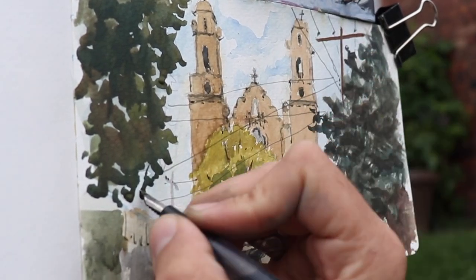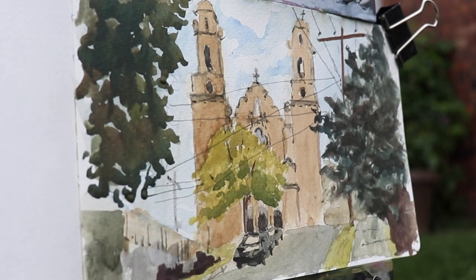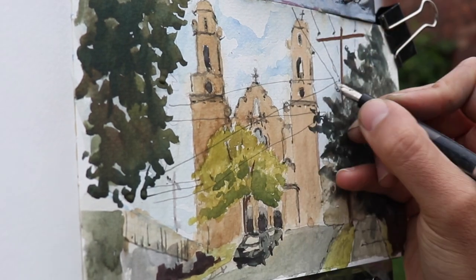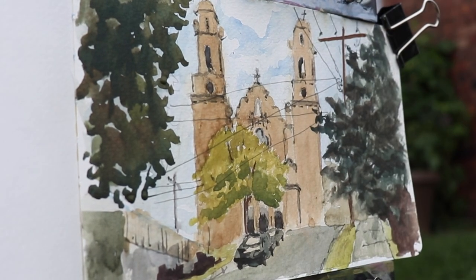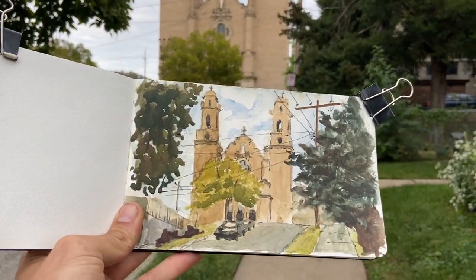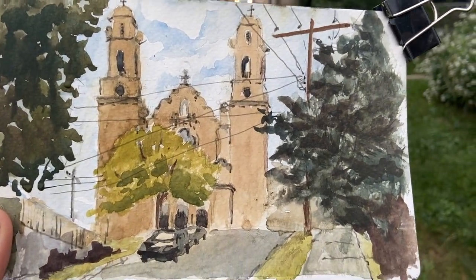If you haven't yet, check out the rest of the videos in this series — I'm doing paintings of landmarks of my city and trying to tell the story of Omaha. Please like this video and share it with a friend, and subscribe to the channel if you haven't already. Remember, you have a voice that matters. Go be creative. I'll see you next time.